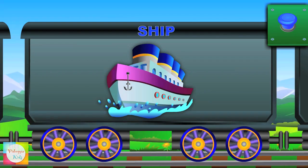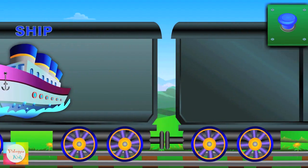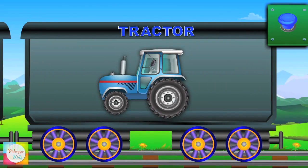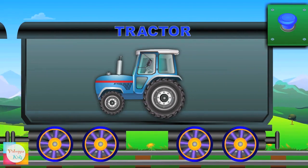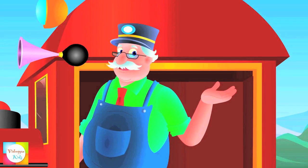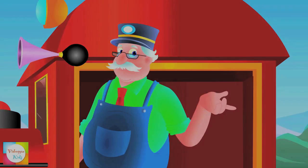Look at this big ship. This is a tractor. Are you ready to learn more? Then watch out my next train and enjoy learning.